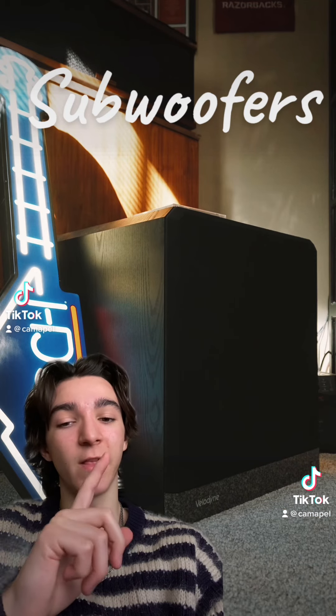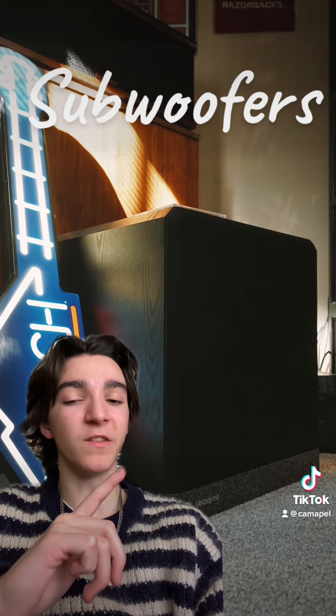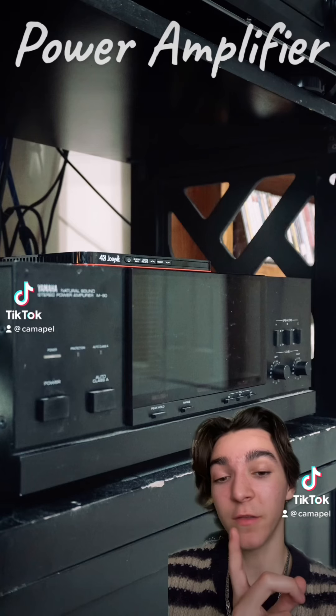These are his subwoofers. These are the Velodyne DB 15-inch subs. These are actually more revered in home cinema circles than audiophile circles, but they still are insane. Here's a price to show you.